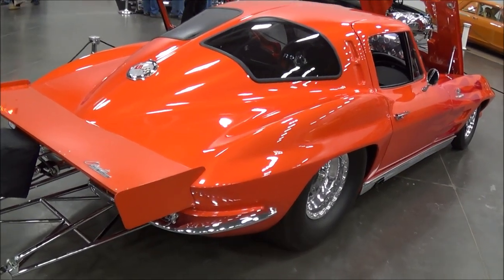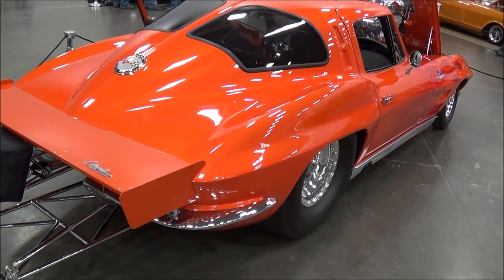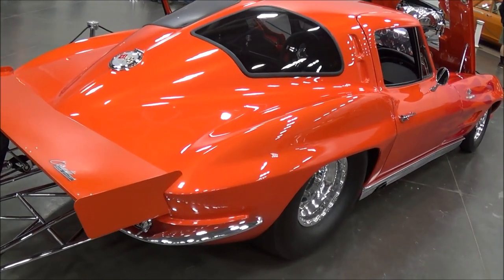Bruce Mullins did the paint work, the pinstripe — the flames, the airbrush, and all of that. Are they in Virginia? Yes, he's in Fredericksburg.